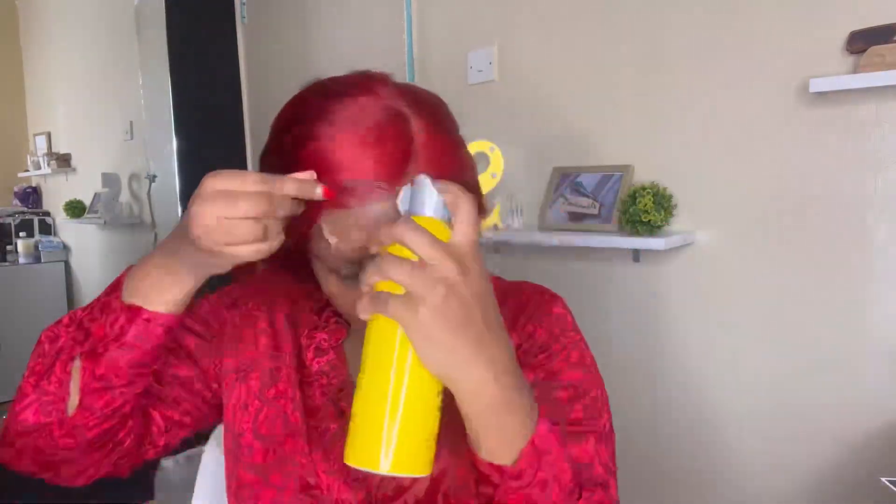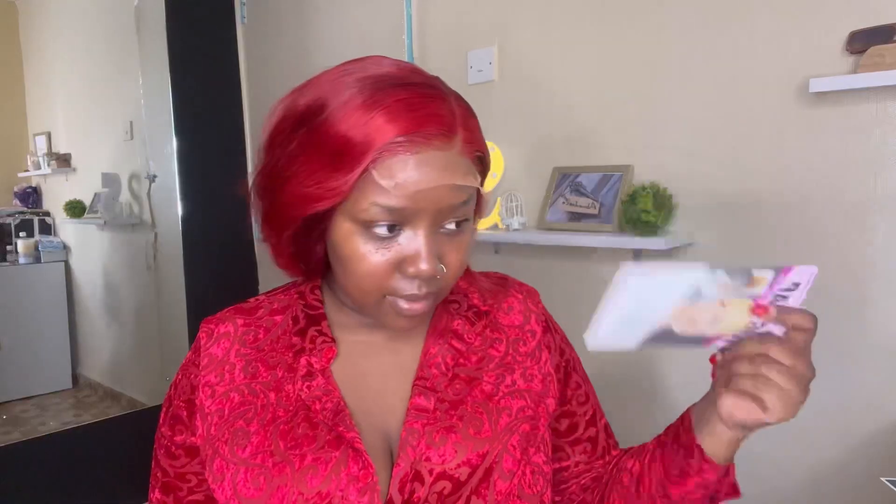Push your wig cap behind so it doesn't show through the lace — just a little bit behind your hairline. The installation took me less than 15 minutes because it's a five by five and it's a bob, so there's not a lot of styling. I took my got2b glue and spread about two layers. You can also do it glueless — I just specifically wanted it laid down, but you don't have to.